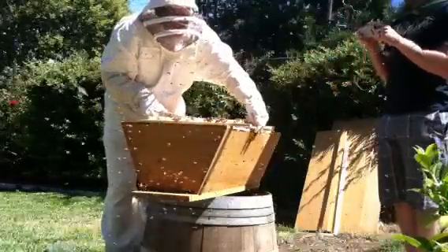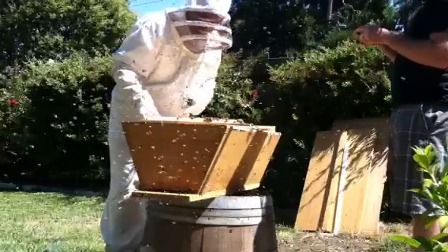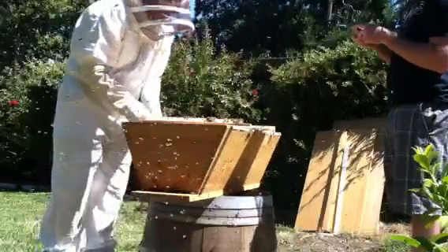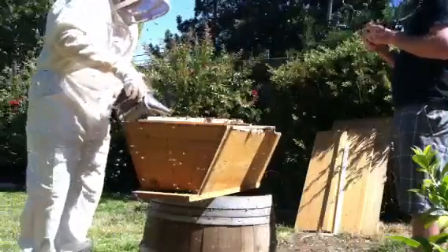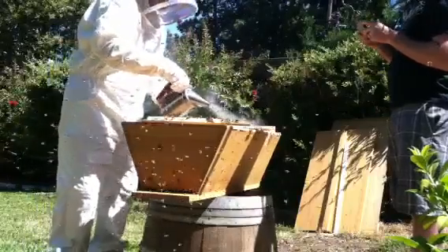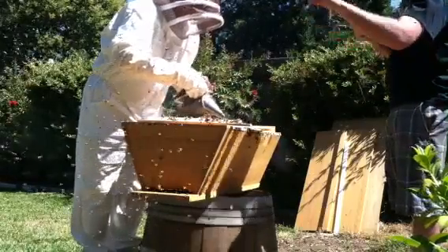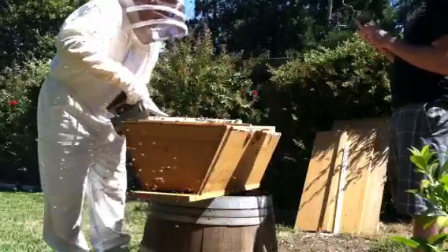The honey problem is when you take the bar out — look how this thing can tell, it's like a brush. You almost need to brush them off. Do you want more smoke? Yeah. You're kind of telling them. I think you should do another one in the front of the entrance.